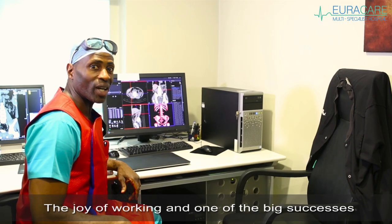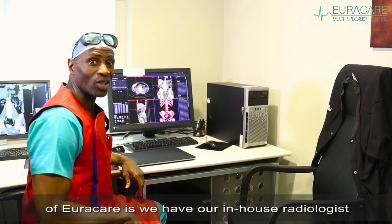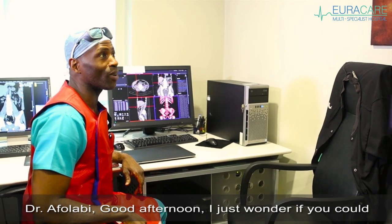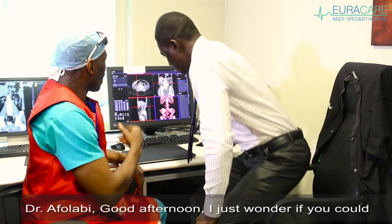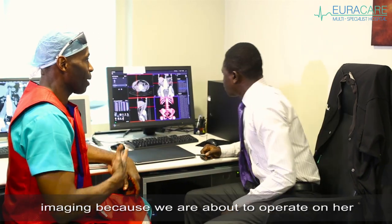One of the big successes of Eurocare is having our in-house radiologist, Dr. Afalabi. Dr. Afalabi, good afternoon. I just want you to kindly talk me through this patient's cross-sectional imaging, because we're about to operate on her.